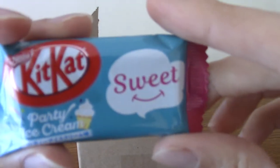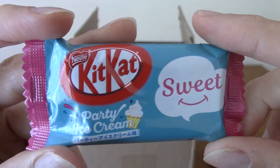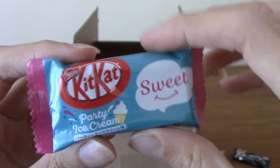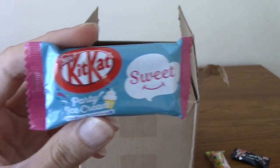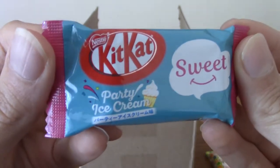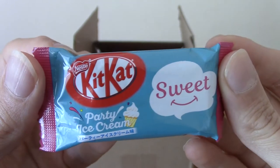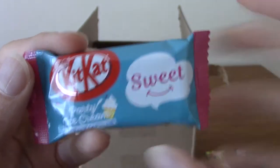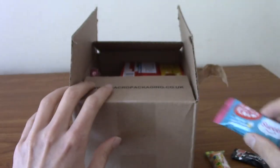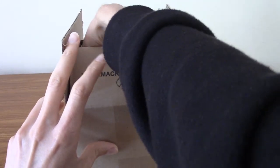We have a Kit Kat, and this is Party Ice Cream flavour — very interesting! Kit Kat in Japan have bajillions of flavours. If there's a flavour you can conceivably think of, there is a Kit Kat of it. So this is Party Ice Cream. I'm not sure exactly what that means, or why that says sweet — because, I mean, ice cream is sweet usually. I don't think I've ever had a savoury ice cream before, and I'm not sure I'd ever want to.